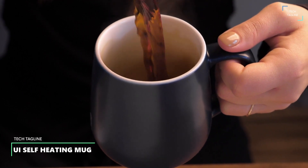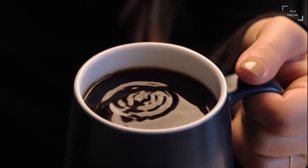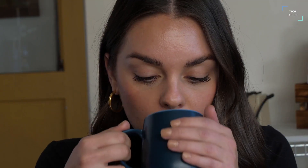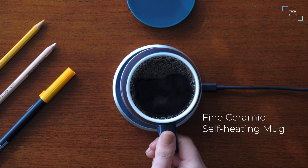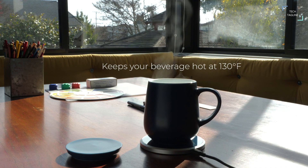UI Self-Heating Mug. The UI mug is a revolutionary self-warming smart mug that maintains your beverage at the perfect drinking temperature through the aid of electromagnetic energy. The UI mug has inlaid metallic particles within the base of the mug to allow self-heating, keeping your drink warm for a much longer time than with regular mugs.